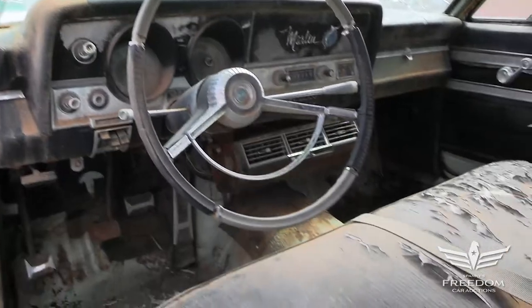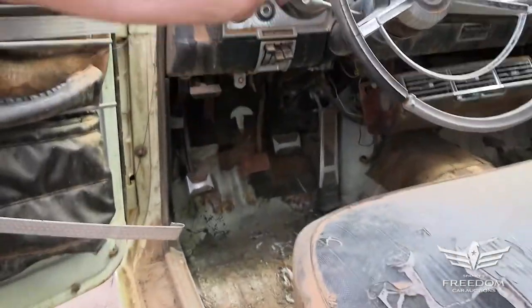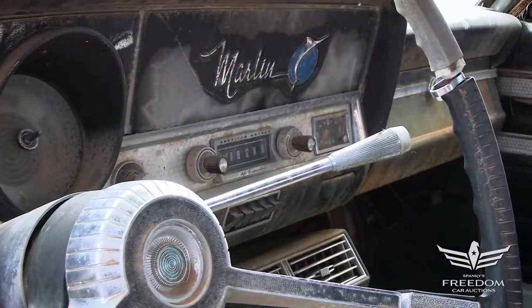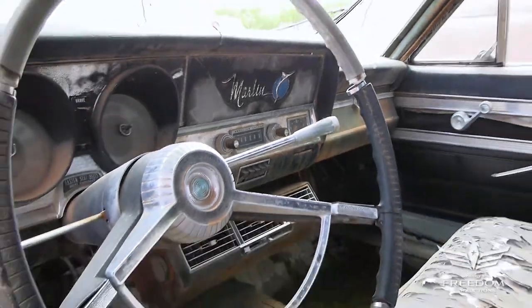Most importantly on this one: three-speed manual transmission on the column — very cool. That was the base transmission in the Marlin, seldom seen these days. Most of these were automatics or four on the floor, but you could get a three on the tree if you wanted it.